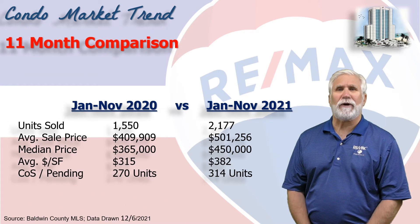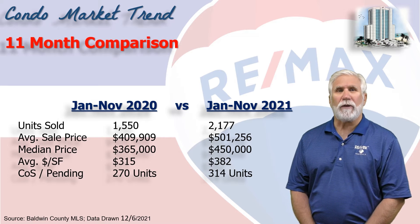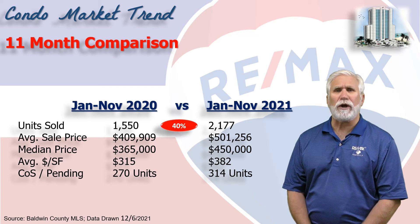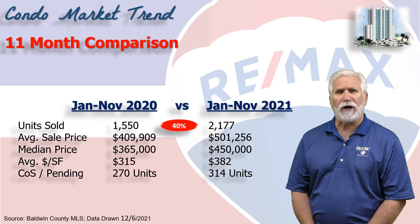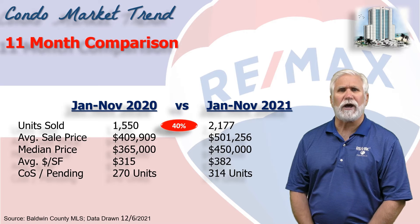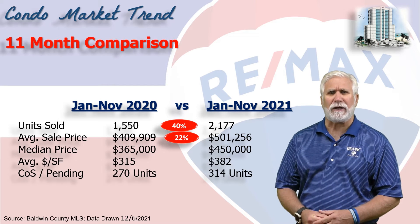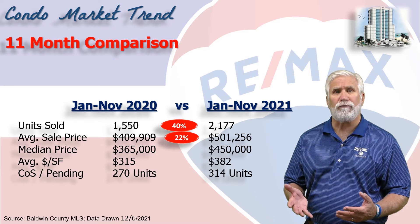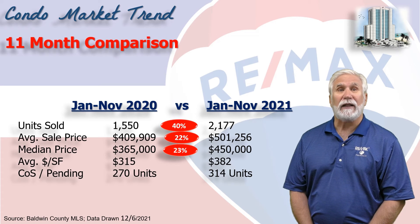This chart compares the first 11 months of 2021 versus the same time period last year. The total number of condos sold was up 40% to 2,177 condos in just 11 months. The average sales price rose to $501,000 — that's a 22% increase. We like to focus on median, where half the sales were above and half were below, and the median number was $450,000, a 23% increase over the same time last year.